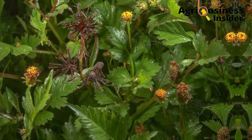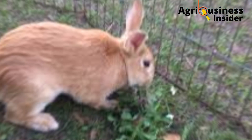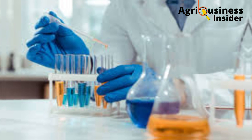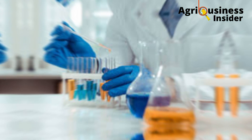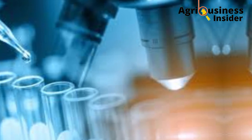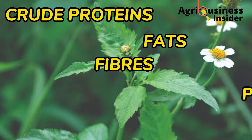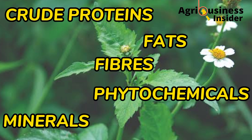The blackjack is also edible to us, the humans, and one of the favorites to the rabbits. The blackjack has also been used in the manufacture of drugs because it has pharmacological properties. The blackjack contains crude protein, fats, fiber, phytochemicals, and also minerals like calcium, iron, and zinc.